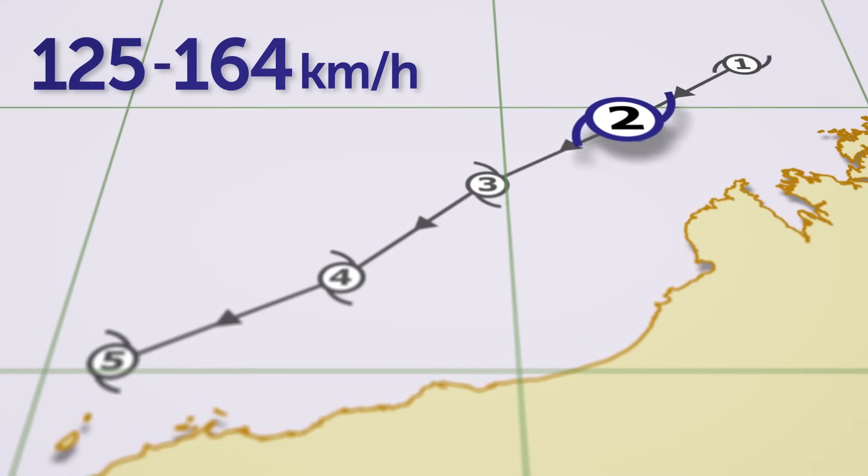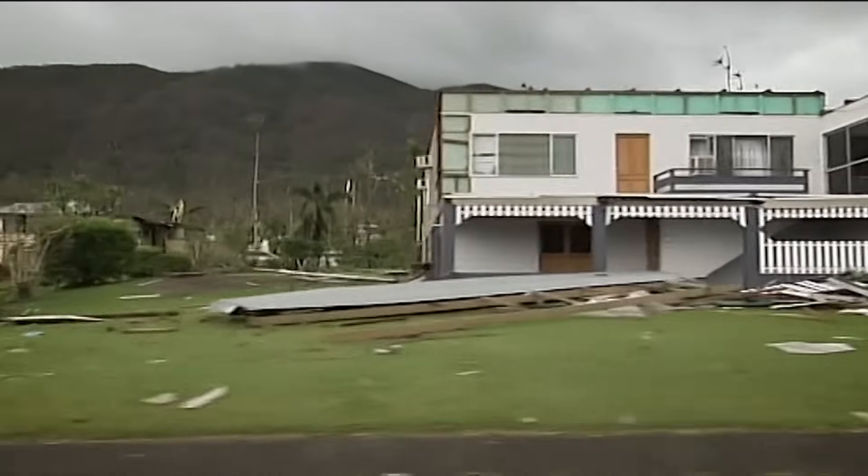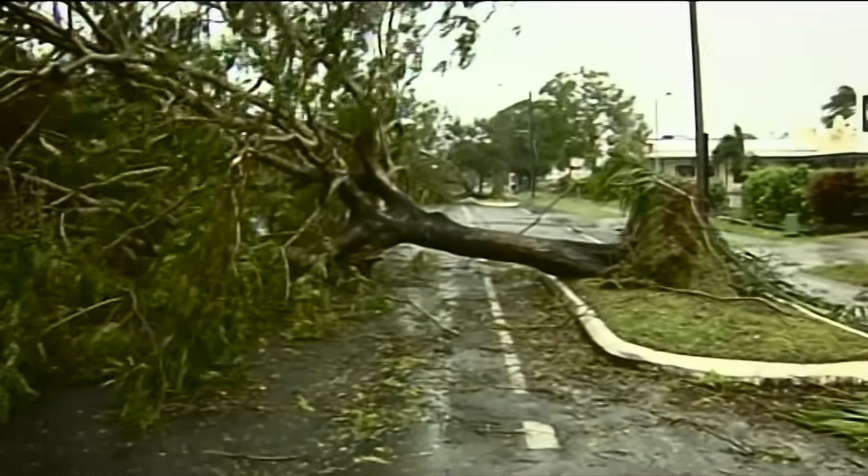A category 2 cyclone has estimated gusts between 125 and 164 kilometres per hour. These wind speeds will cause damage to homes, blow over large trees and make it dangerous to be outside.